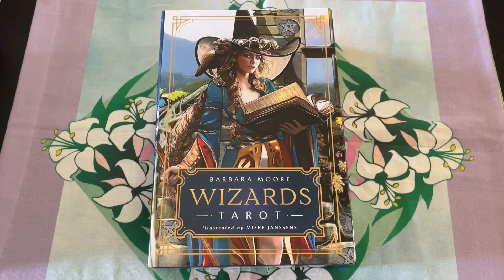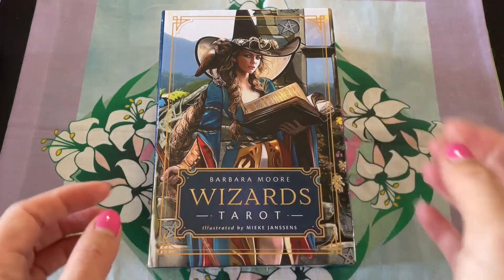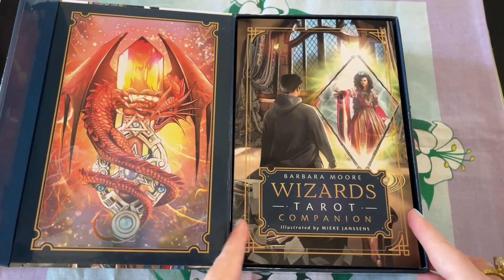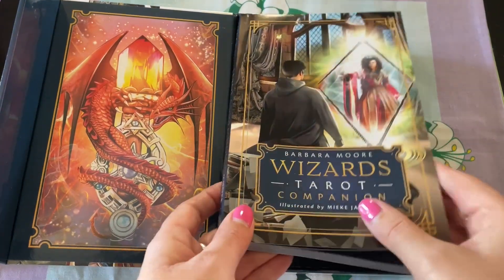Welcome to my channel, Tarot and Oracle for the Soul. This week I will be doing a flip through of Barbara Moore's Wizard Tarot, illustrated by Mieke Janssens. Sorry if I totally butchered that, but look at how beautiful the artwork is. What a talented artist.